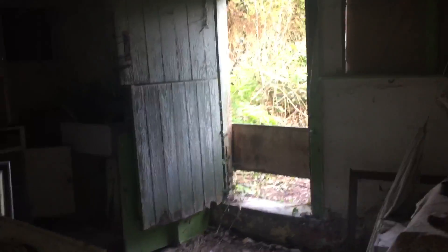Alright, let me just — here we go. Abandoned cottage.